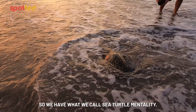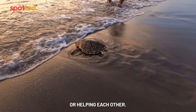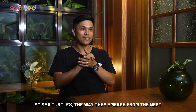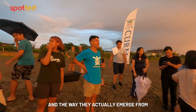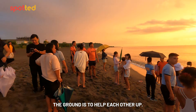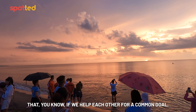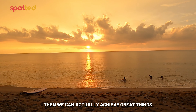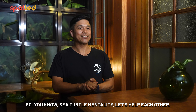We have what we call sea turtle mentality, or Pawikan mentality, which is 'tulungan' — helping each other, as opposed to crab mentality. Sea turtles, the way they emerge from the nest, are underneath the ground about two feet. And for a sea turtle, they are very small. The way they actually emerge is by helping each other up. We can take inspiration from this — if we help each other for a common goal, then we can achieve great things, like sea turtles do. Sea turtle mentality: let's help each other.